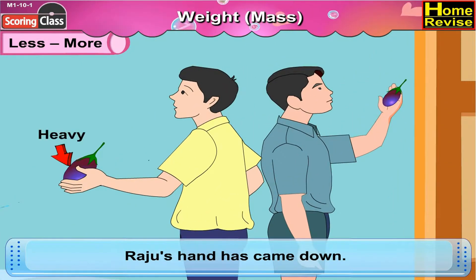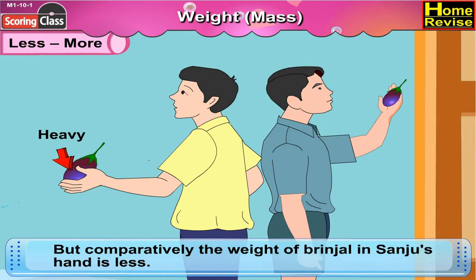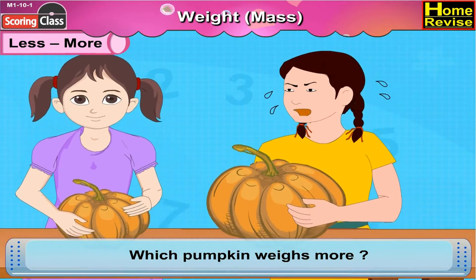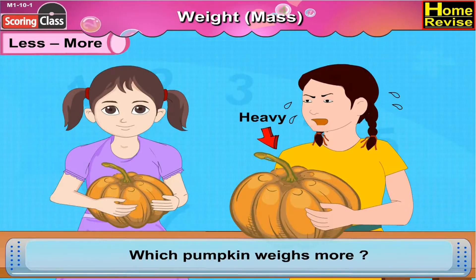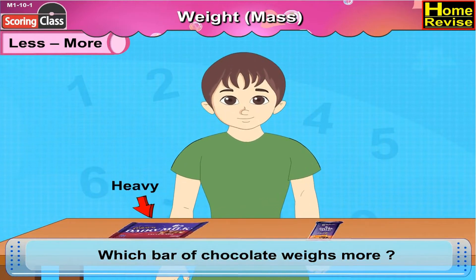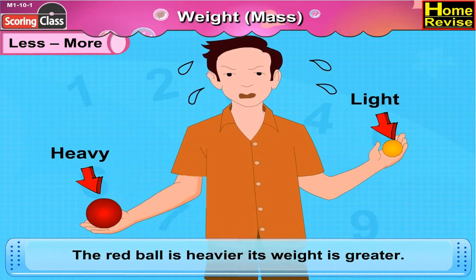Raju's hand has come down because the brinjal is heavier — it means the weight is more. But comparatively, the weight of the brinjal in Sanju's hand is less. Which pumpkin weighs more? This one seems heavy, so this pumpkin weighs more. Which bar of chocolate weighs more? You're right — this bar of chocolate weighs more. The red ball is heavier — its weight is greater. We can feel that, right?